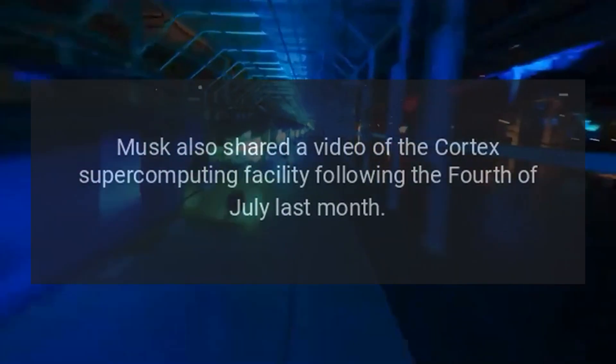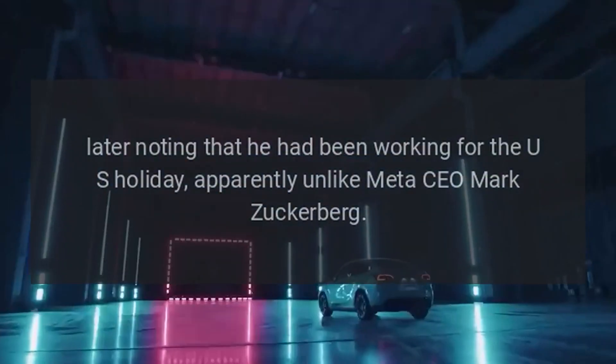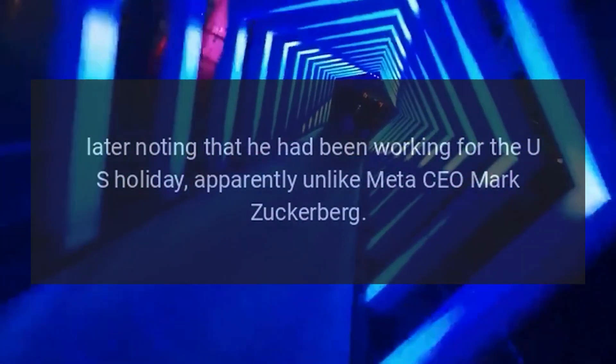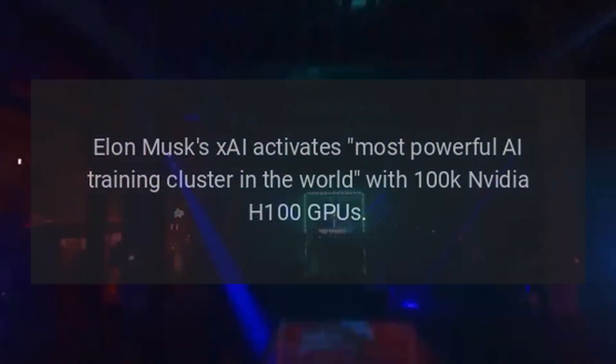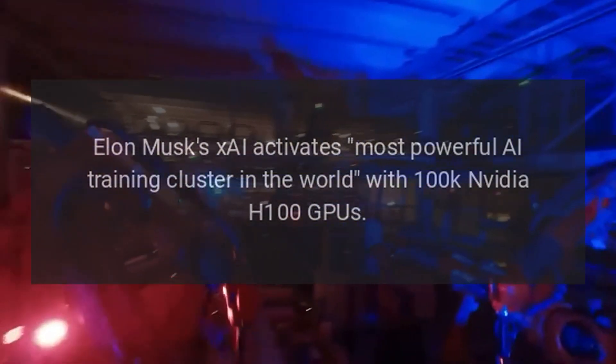Musk also shared a video of the Cortex Supercomputing Facility following the 4th of July last month, later noting that he had been working during the U.S. holiday — apparently unlike Meta CEO Mark Zuckerberg.